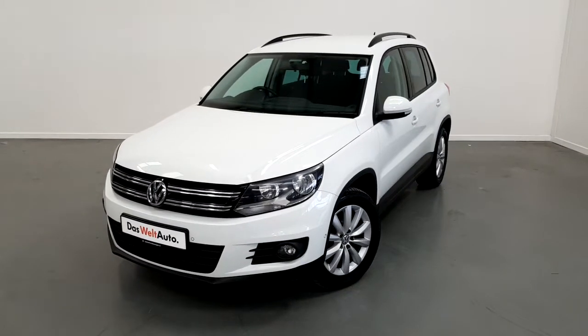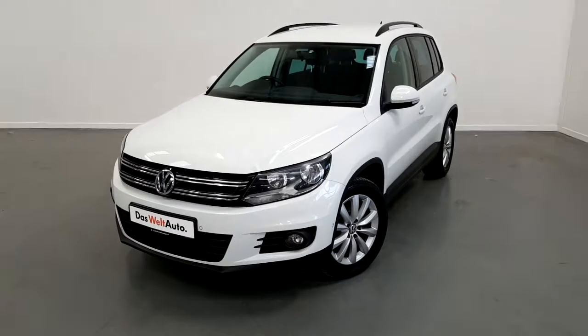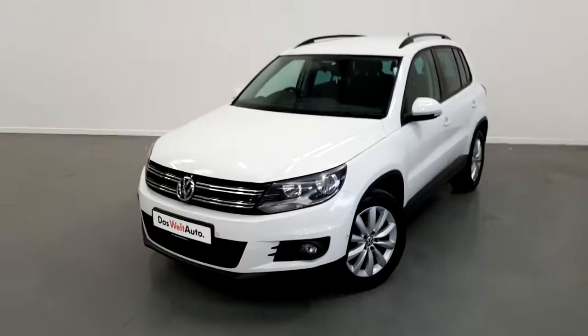Welcome to Joe Duffy Volkswagen. Today we have a 151 registered Volkswagen Tiguan 2 litre turbo diesel Life and Leisure model.